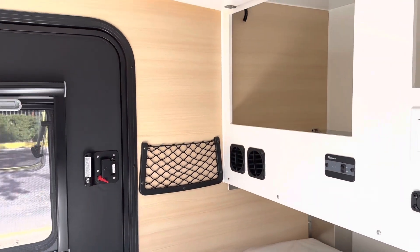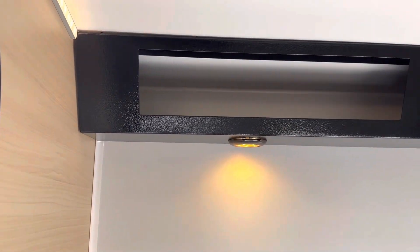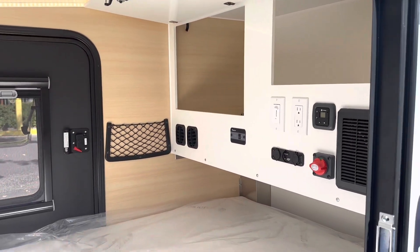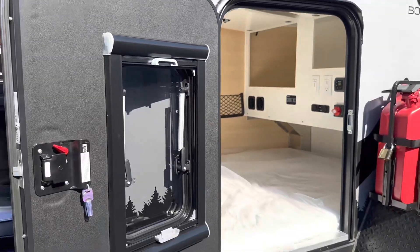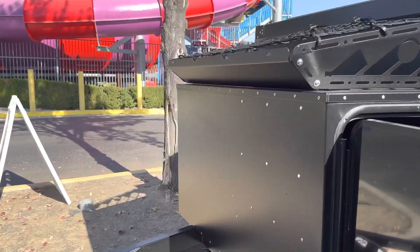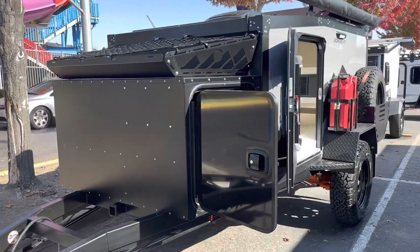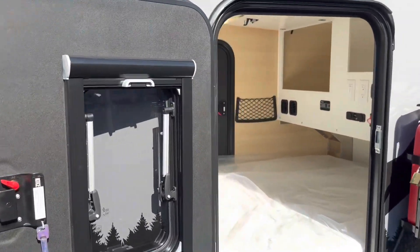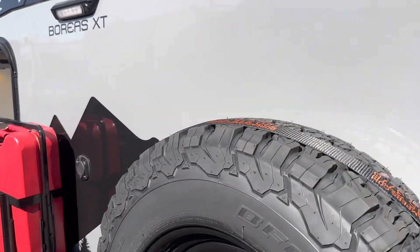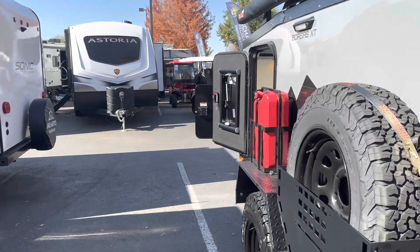All the lights are dimmable and all LED. You can see a very nice design all the way throughout. This unit is also AC prepped, so if you wanted to add the AC later down the road, you can — it's all prepped for it, no need to worry about that. It does have the inverter for 110-power supply, and again, that's what this is right here.